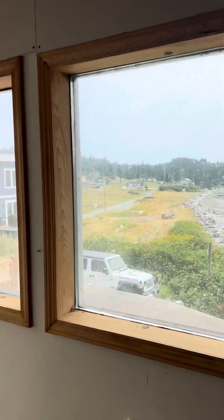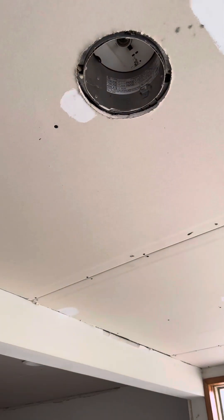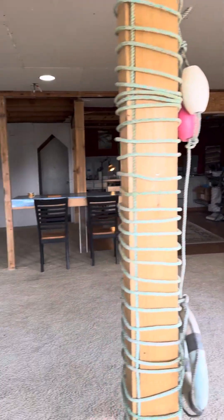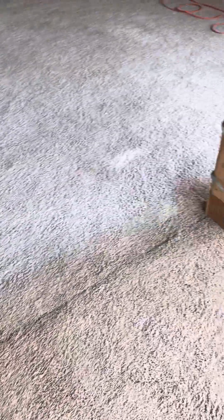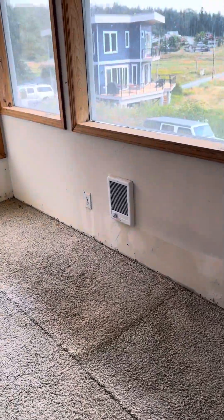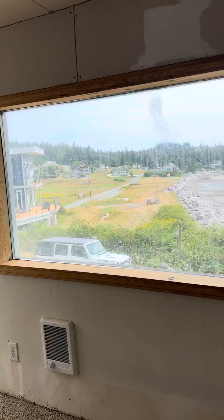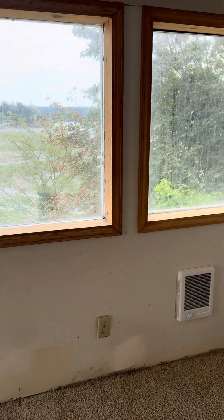So drywall inside. We've got the spot for the recessed lights. Carpet needs to be replaced — it's got sections replaced so none of them quite match. The windows probably all need to be redone; they're the old aluminum windows. You have the cadet heat down below.